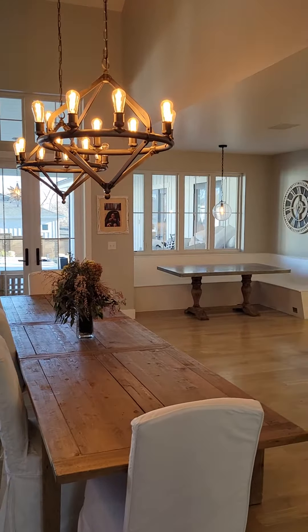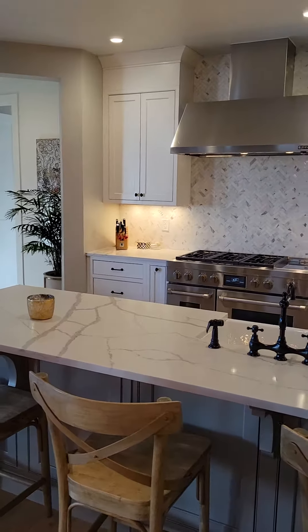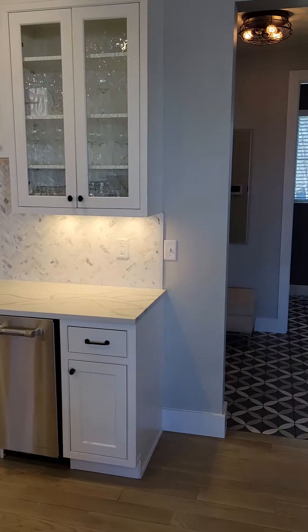Beautiful kitchen entryway, breakfast nook. Look at the Jen-Air appliances. We're thinking it's a family of about eight or nine people just because of the size of everything.